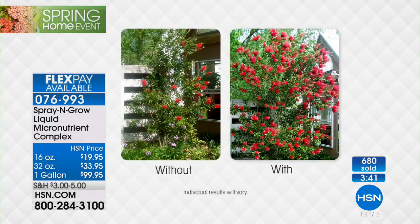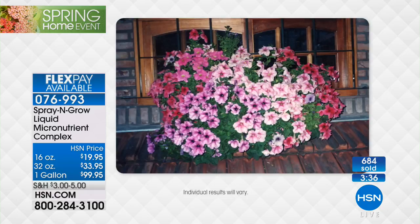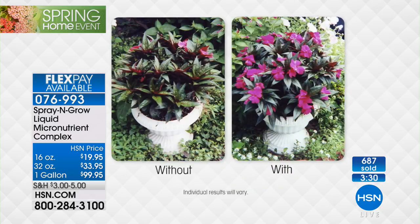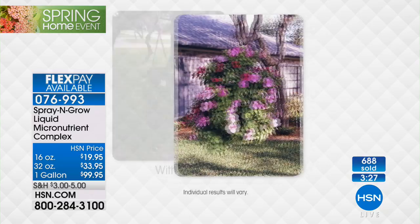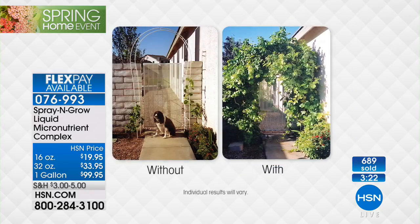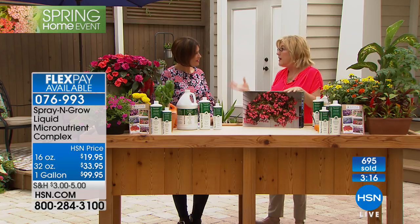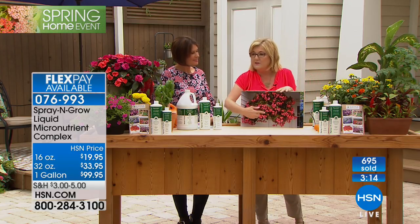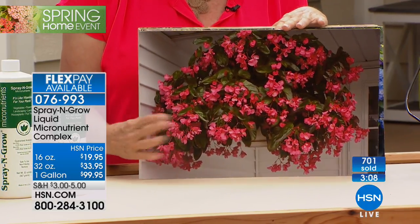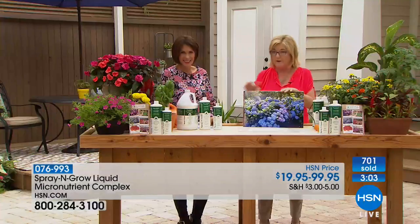HSN is the retail partner for Spray and Grow — you can't get it at a garden center or big box store. We're able to tell you the real story, guarantee the incredible results, and back it up. More flowers, more vegetables, bigger leaves. Growing your own plants, flowers, and herbs is fun — but it's not fun if you don't get good results. A lot of people say they have a black thumb — but you can actually buy a green thumb today. It comes in a little bottle called Spray and Grow.